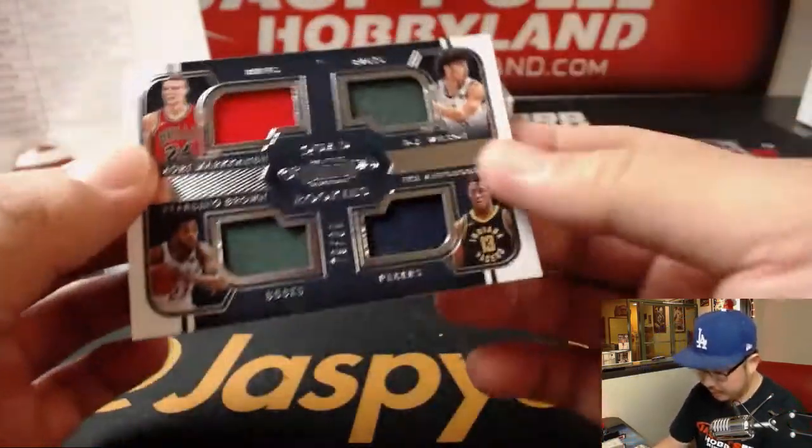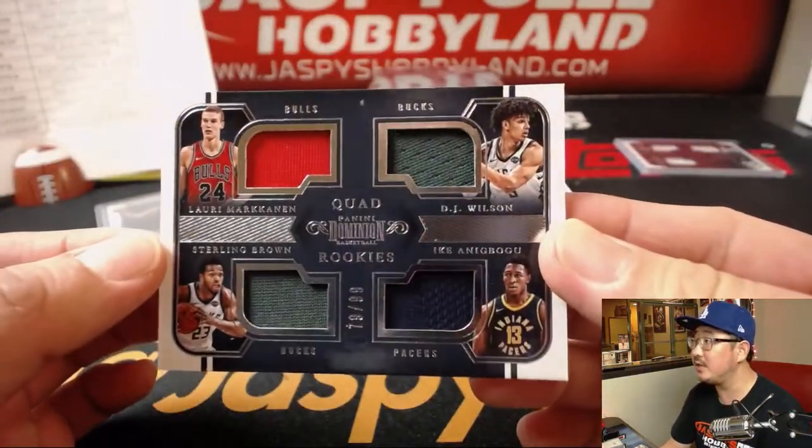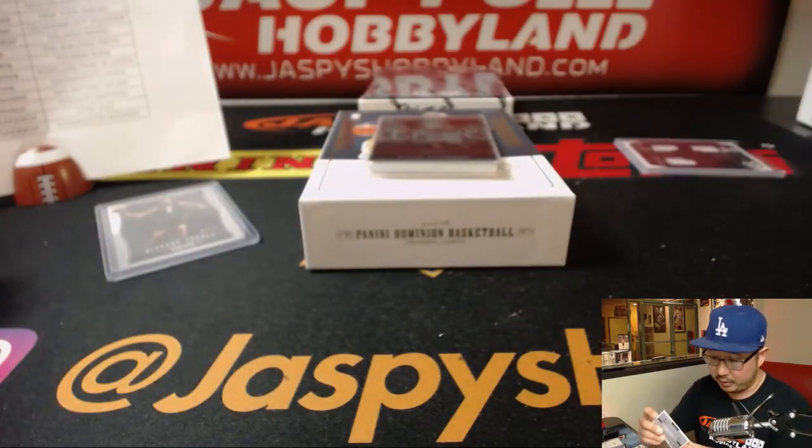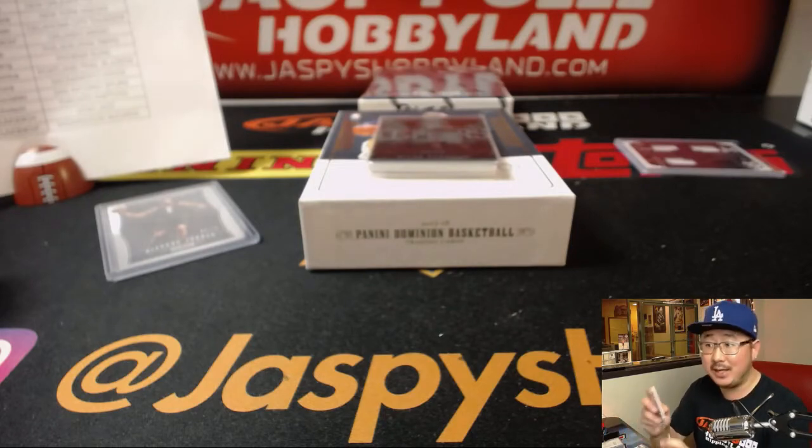Another quad relic here: Laurie Markkinen, DJ Wilson, Sterling Brown, Ike Anibogu. Another quad relic to randomize at the end.